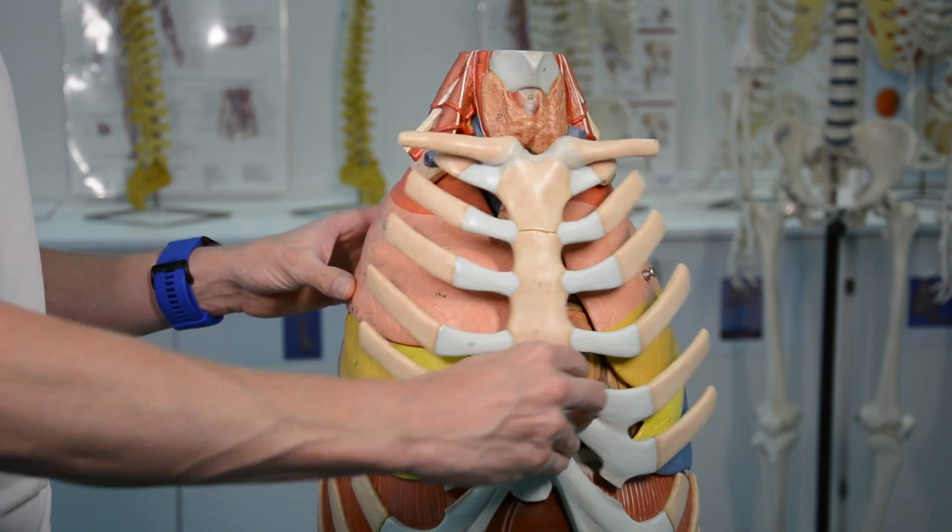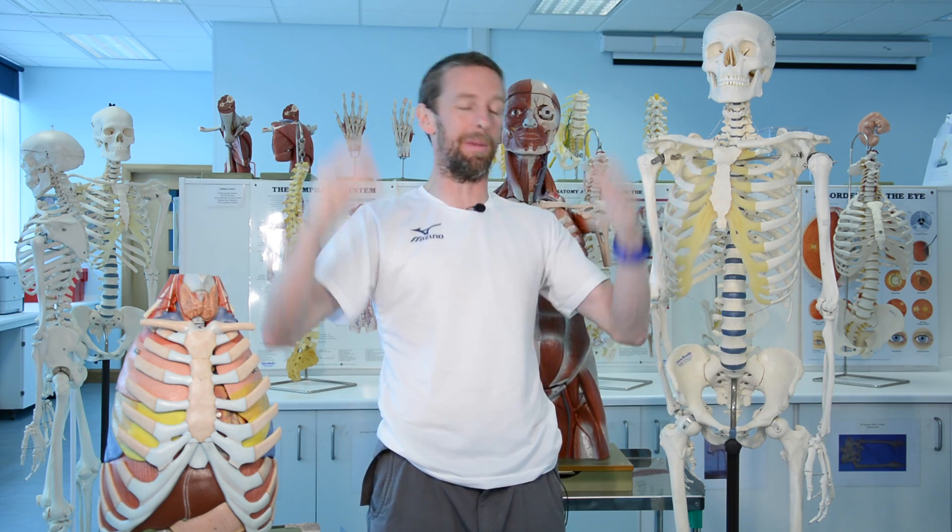The mediastinum describes a space within the thorax, and spaces inside the body are very useful to know about because in anatomy it means you can describe where stuff is. If you're a surgeon it means you know where you can stick your endoscope and have a look around, or where you might find things. Sometimes spaces are difficult to work out conceptually, but the mediastinum is going to be super easy and won't take very long at all.